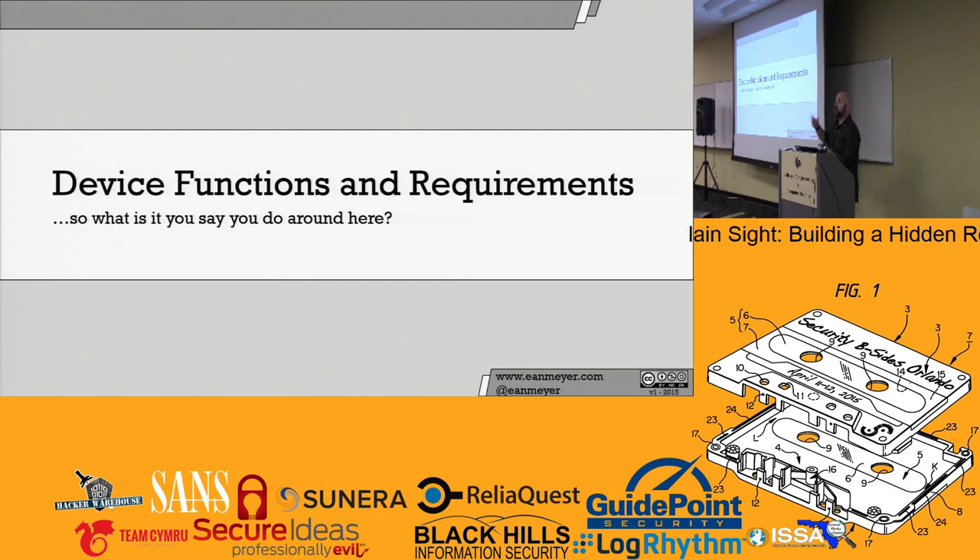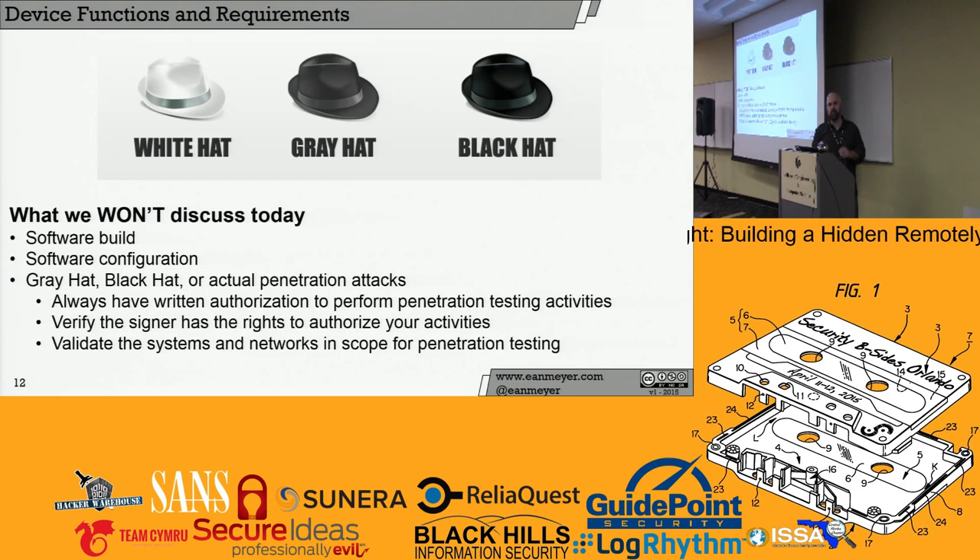Device functions and requirements. Things we won't talk about today: the software build — I could spend two hours on that — and software configuration. We also aren't going to talk about the levels of activity or what color your hat is. This is going to focus on white hat activities. If you're using this device or are involved in a penetration test, always have written authorization. You've got to have the get-out-of-jail-free card. Verify the signer has the rights to give you that authorization. Validate the systems are in scope for that test.